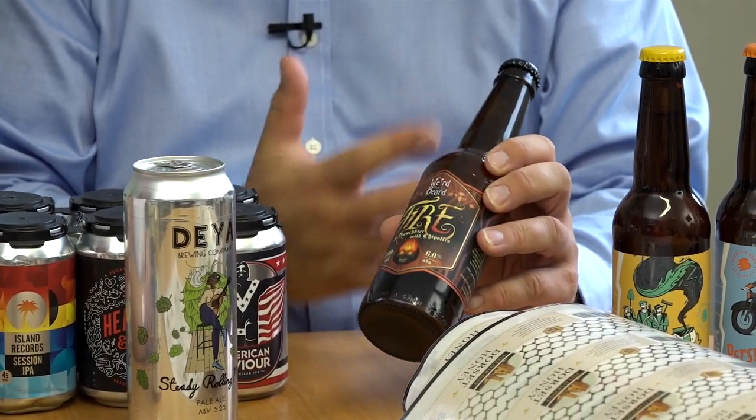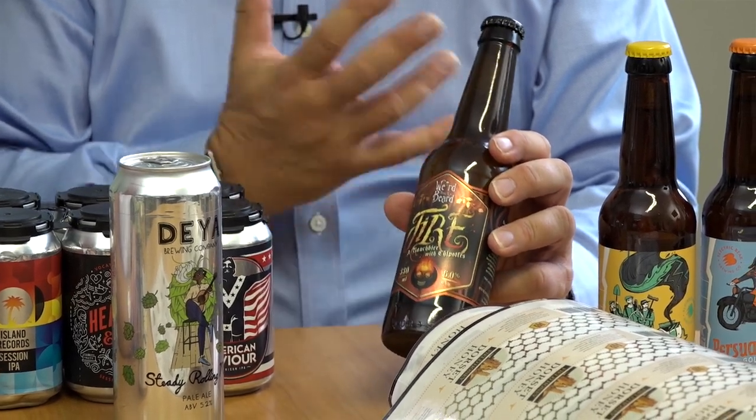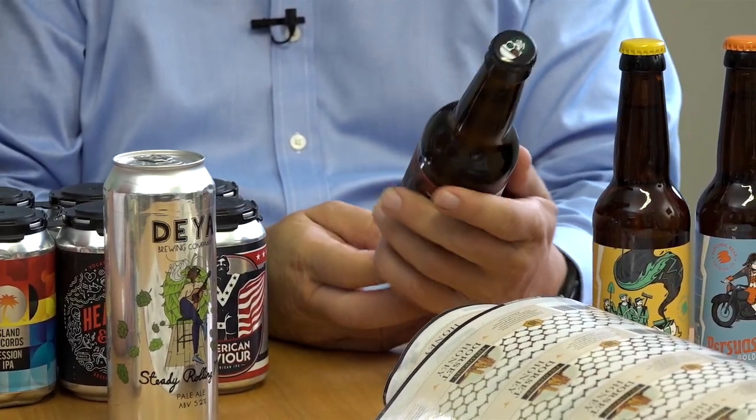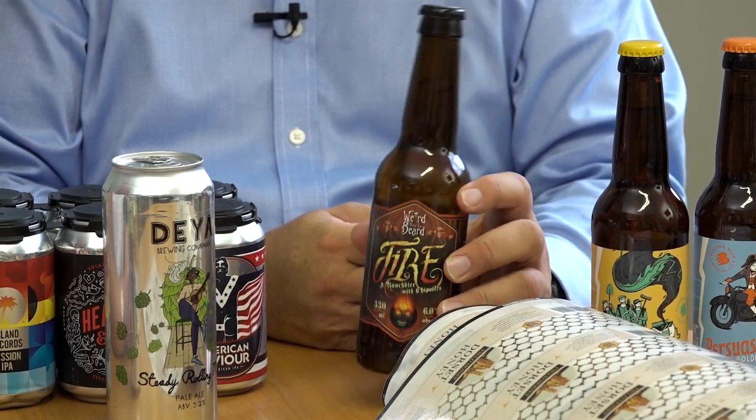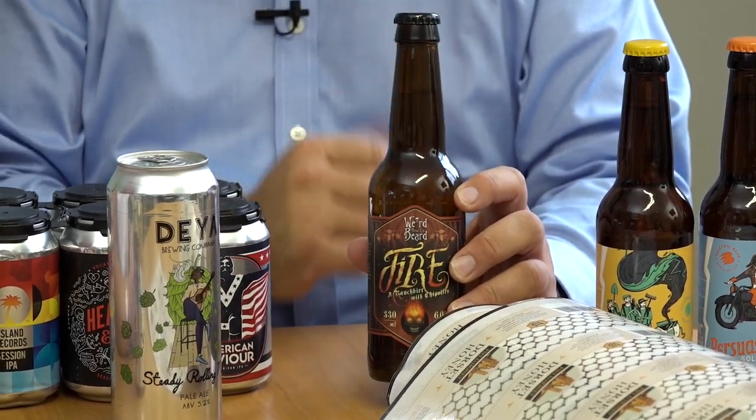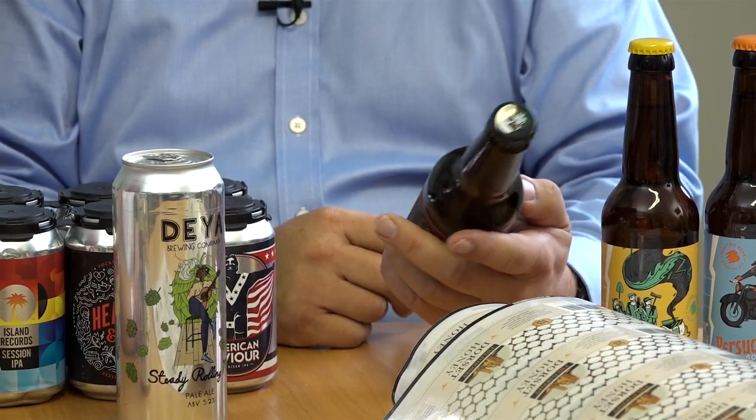We're seeing the craft beer market develop in lots of different ways. This is a company called Weird Beard — they're very well known in the craft beer market and they almost come up with a different brand a month. Some of their designs are really creative and they're doing very well. As you say, that's ideally suited to digital technologies, designing every month.